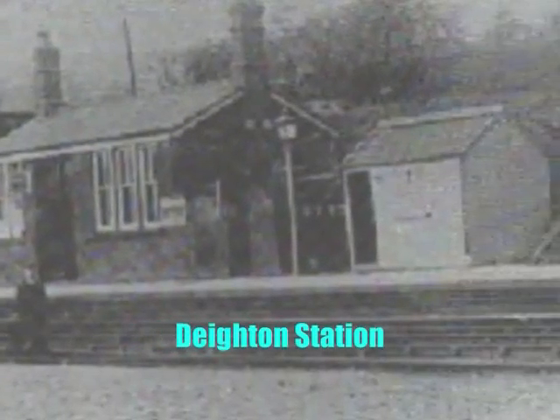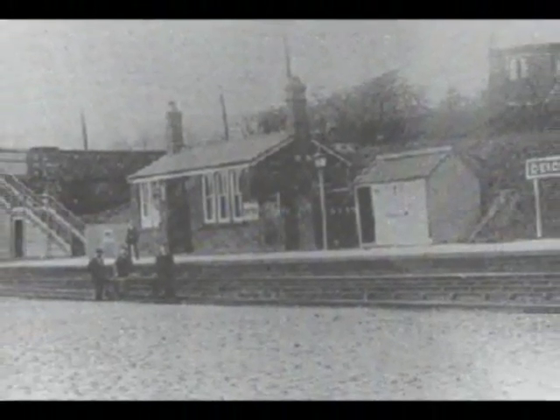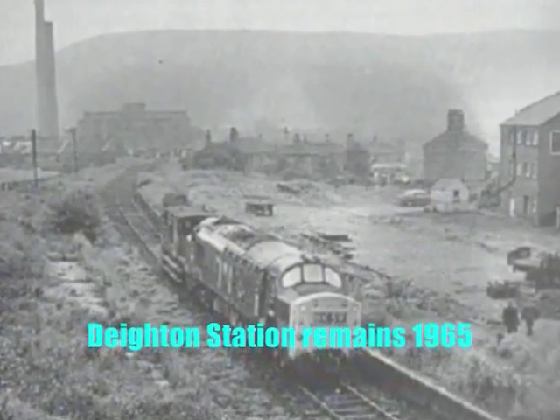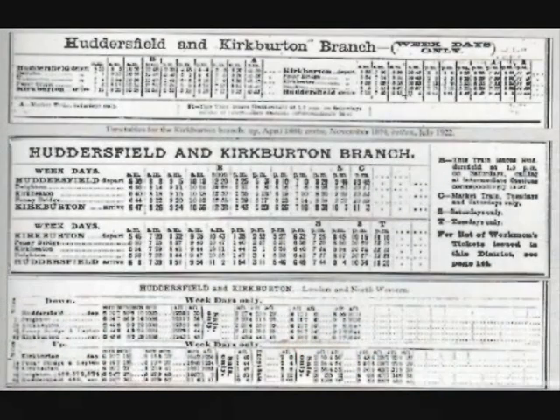Deighton station was added on 30th of August 1871, which in its early days was a single platform station like the other three stations on the branch. In the early days of the branch there were nine trains each way Monday to Friday, with an extra market train on Saturday. Journey times averaged 18 minutes from Huddersfield to Kirkburton and 20 minutes in the reverse direction.